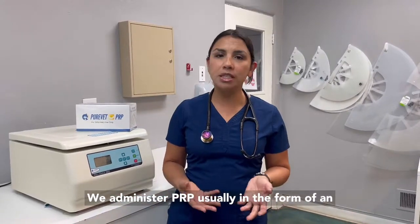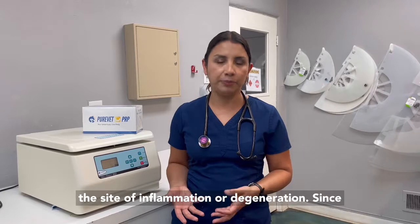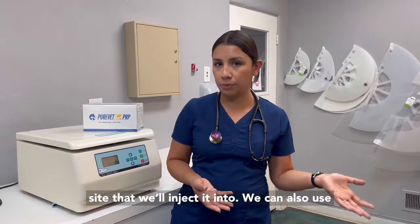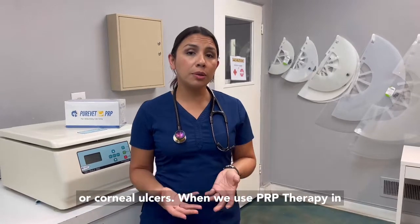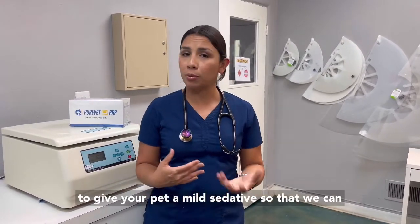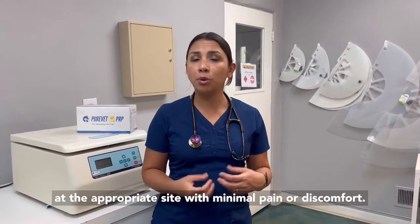We administer PRP usually in the form of an injection, where we will inject it directly into the site of inflammation or degeneration. Since we use it a lot for joints, that's usually the site that we'll inject it into. We can also use it topically when we're trying to treat wounds or corneal ulcers. When we use PRP therapy in the form of an injection, we normally will want to give your pet a mild sedative so that we can make sure we're able to give the injection at the appropriate site with minimal pain or discomfort.